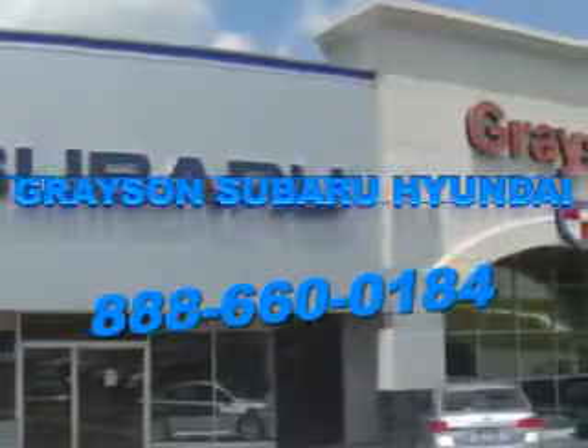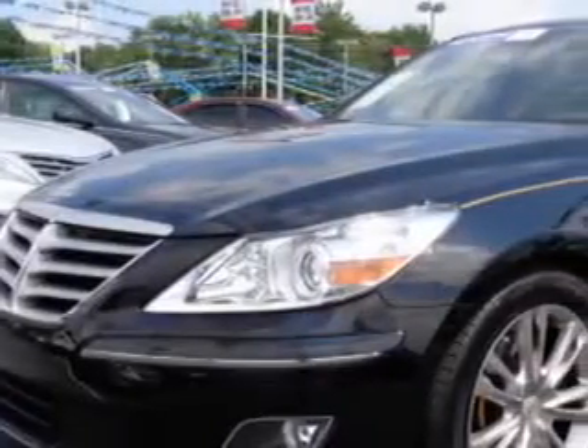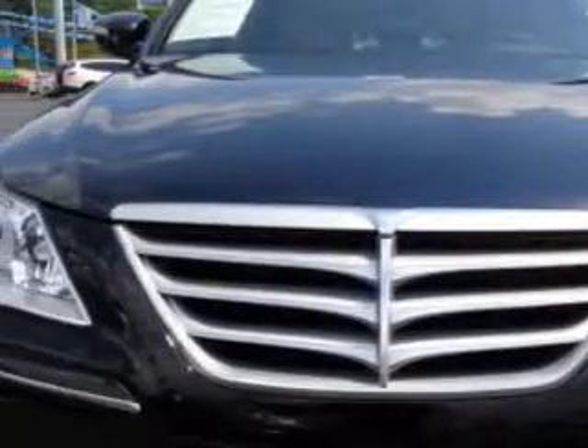Our incredible purchase experience and professional staff give you peace of mind you won't find anywhere else. Check out this Black Noir Pearl 2011 Hyundai Genesis, equipped with an 8-cylinder engine and an automatic transmission. Enjoy an impressive 25 miles to the gallon on this great car with features like,